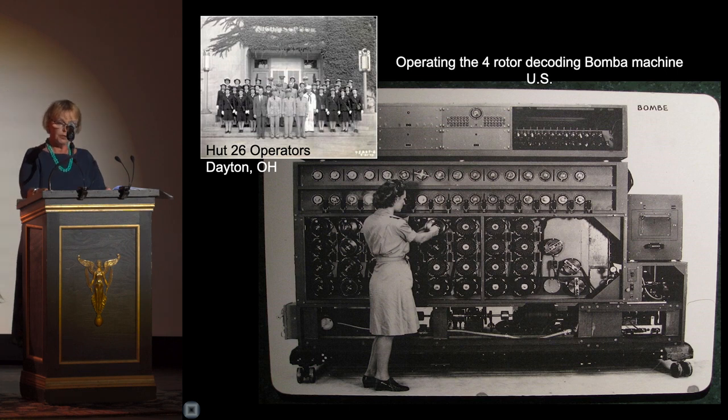The American engineering team was led by Joseph Desch and Robert Mumma from NCR in Dayton, Ohio. Desch designed the first electronic accumulator, where for the first time numbers were counted electronically using vacuum tubes, which made the code-breaking process significantly faster and more reliable.